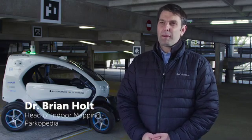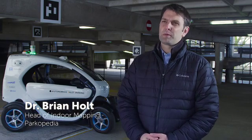My name is Dr. Brian Holt and I lead the mapping team at Parkopedia. I also serve as the project leader for the Autonomous Valet Parking Project.